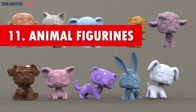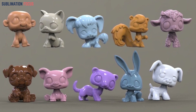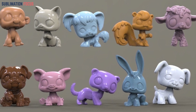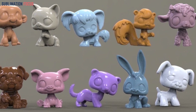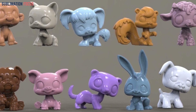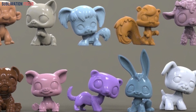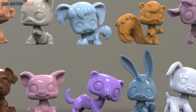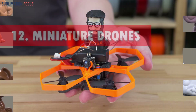Number eleven: animal figurines. Enrich playtime with lifelike 3D printed animal figurines that blend education with fun. From majestic lions to playful dolphins, each figurine provides a hands-on learning experience about diverse species, allowing children to explore the fascinating world of wildlife while enjoying captivating and educational playtime.